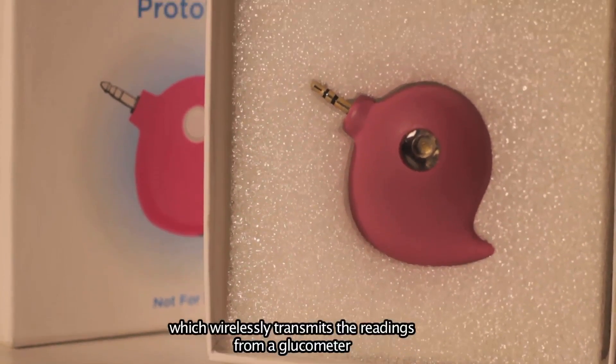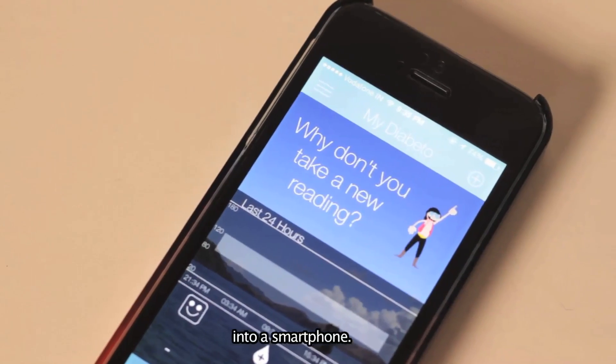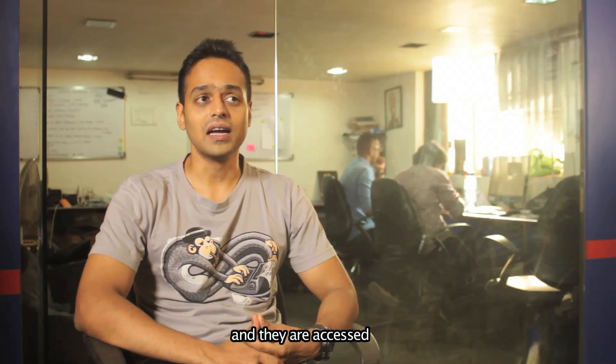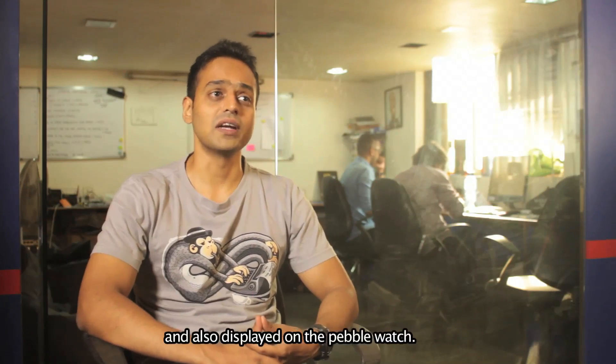Diabito is a hardware device which wirelessly transmits the readings from a glucometer into a smartphone. These readings are then stored securely on a cloud server and they are accessed by a web application and also displayed on the Pebble watch.